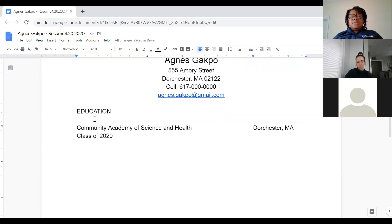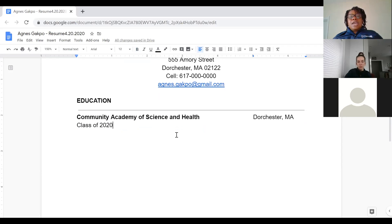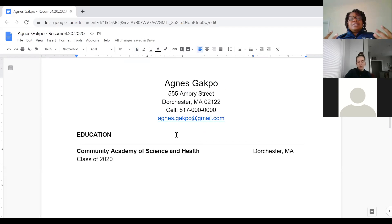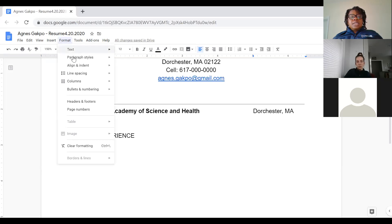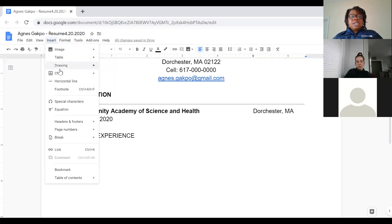Now I'm going to highlight 'Education' and the school name and make them bold — you can highlight and click the B, or do Ctrl+B. As we go along the resume you'll see why, but it adds a nice touch and keeps the format consistent. I'll do the same with all other headings. The next section is Work Experience — you can also do Skills after Education, that's up to you. I'm going to insert another horizontal line.